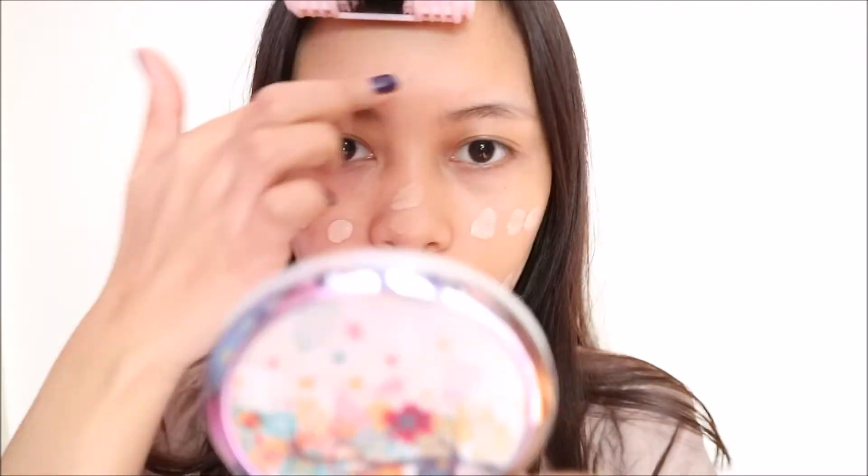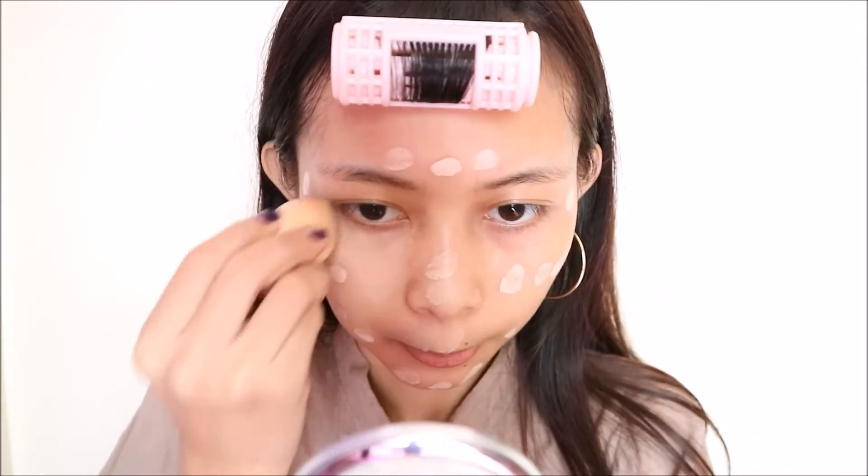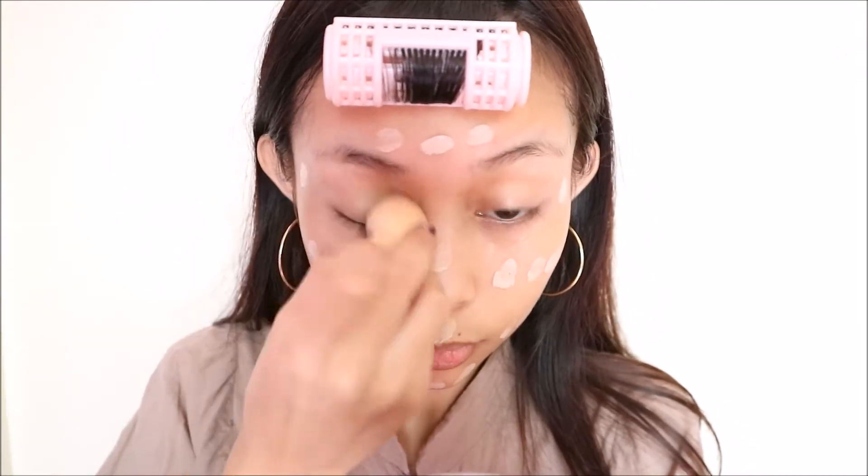This is their small ultra healing BB cream. The regular size is bigger than this, and what I like about this is that they have 9 shades which are perfect for Asian skin tones. I'm in the shade LB02 and it's for a neutral skin with a yellow undertone.